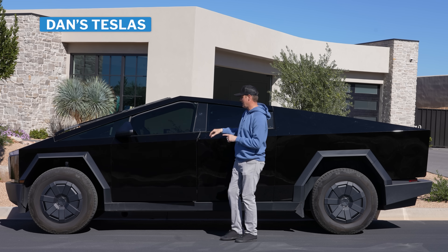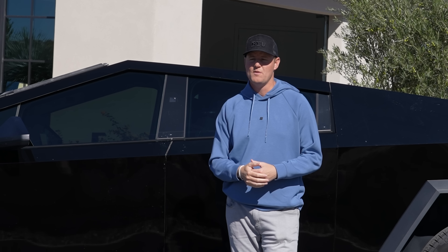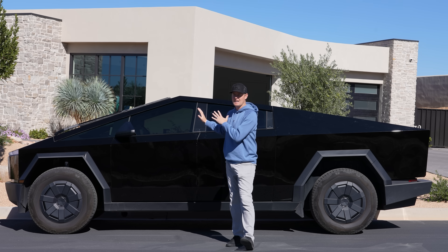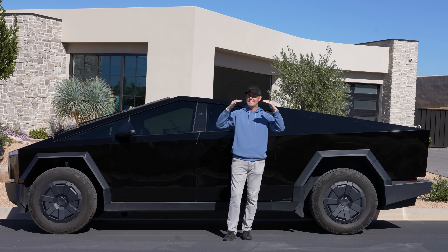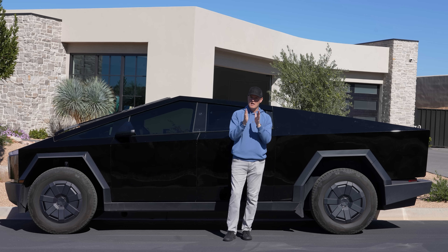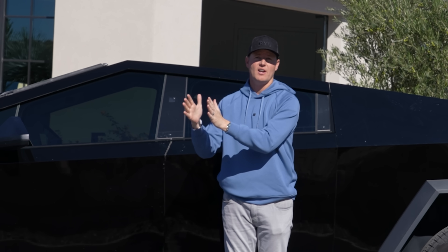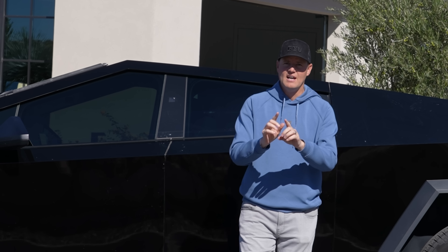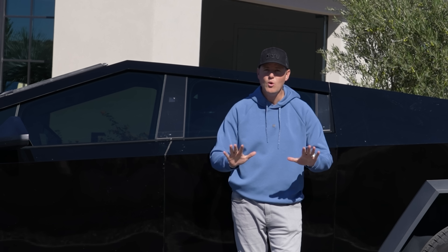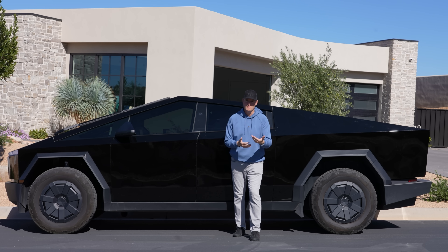Starting with the most recent: the Tesla Cybertruck. We've been leasing it for three years, it has 15,000 miles, we've had it eight months, and the battery is fine. You can typically expect battery degradation — every year your battery, when fully charged, will have less range than when you first got it. But if your Tesla ever degrades below what it should be, Tesla has a system to help you get a new battery.